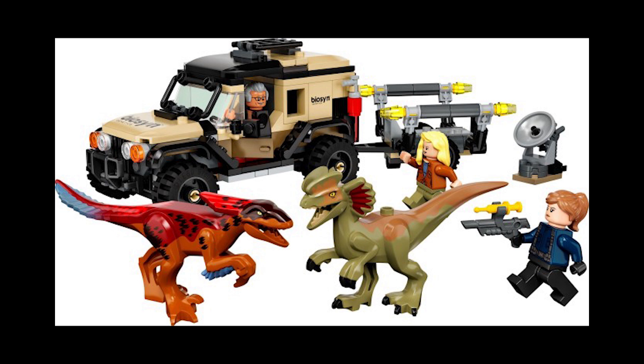Moving on to set 76951, this is the Pyroraptor and Dilophosaurus Transport, retailing for £45, $45, or 50 euros, also released April 17th, 2022. Really good set — quite a nice, simple truck design. I've picked this up to part out and did quite well there. Good dinosaurs, not too big, so easy for shipping if you want to part out. I've seen this as low as about £26 to £28 as well.